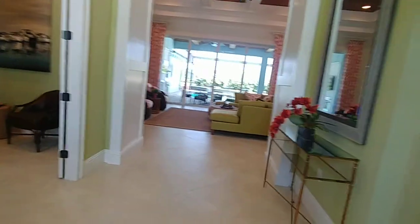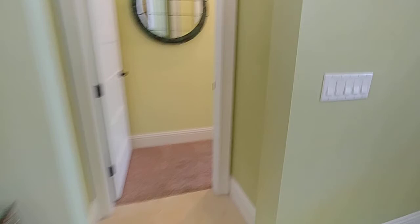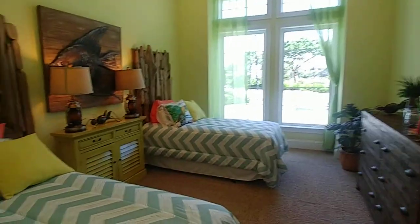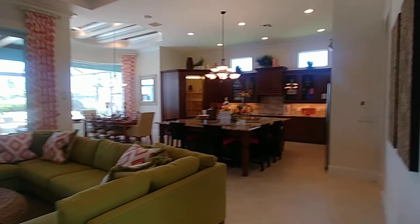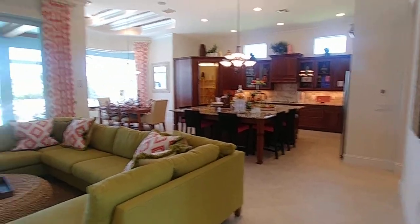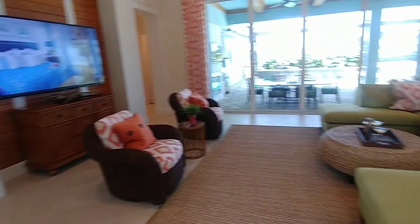As you come in, you can see on the left hand side we've got an office or den, and then on the right hand side we have one of the guest bedrooms with its bathroom, single vanity. And then as you come in it really does open up into quite a large family area.